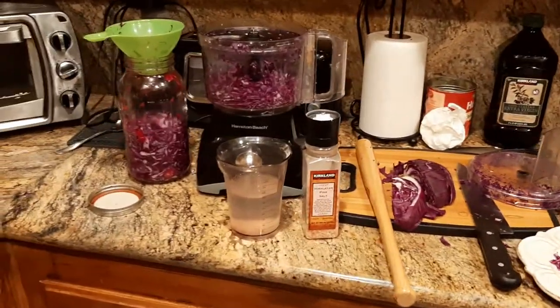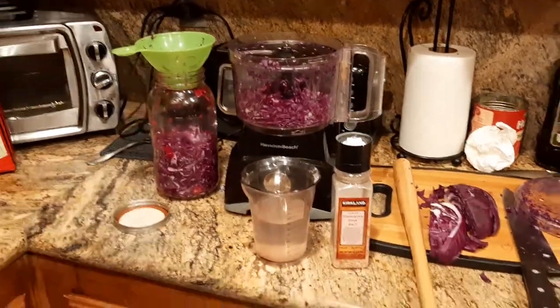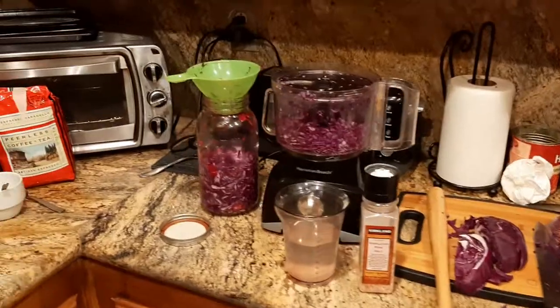What is up, YouTubians? Kudumalo here coming at you with another exciting video. So in this one, I'm going to be talking about red cabbage sauerkraut — why I make it, why I like it, et cetera.